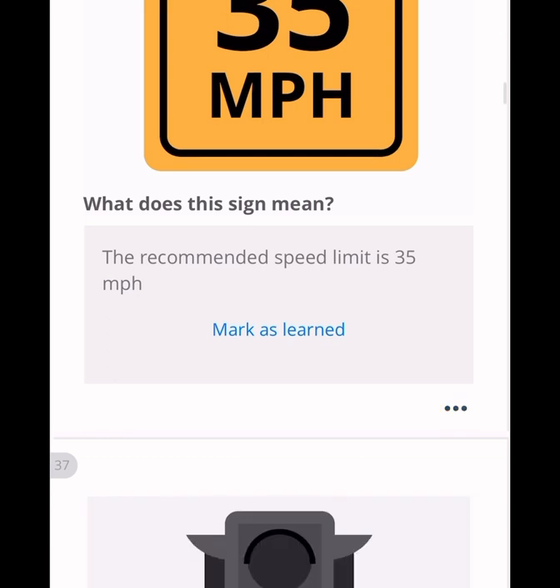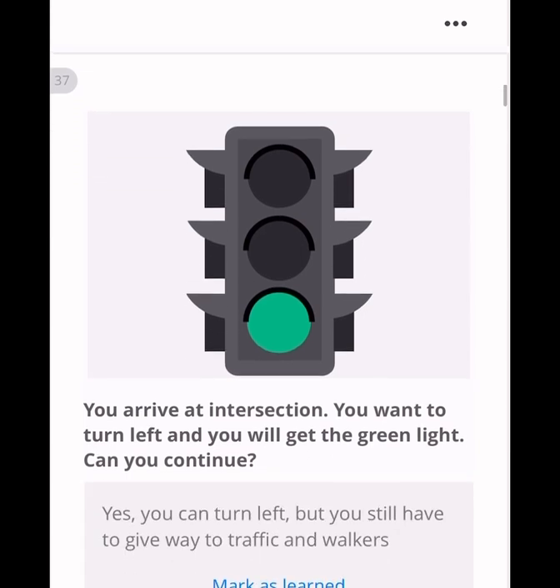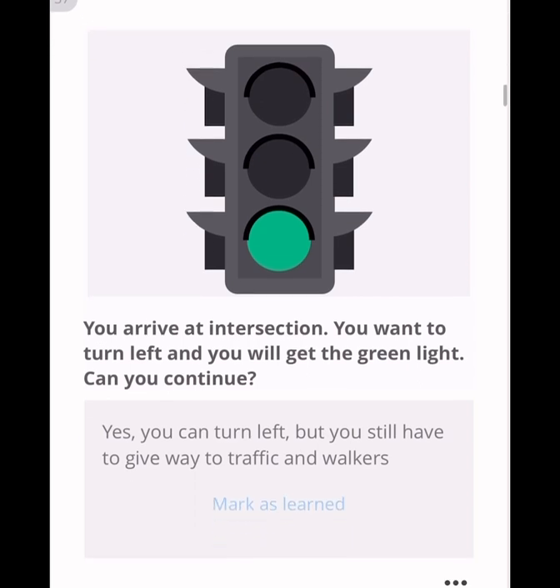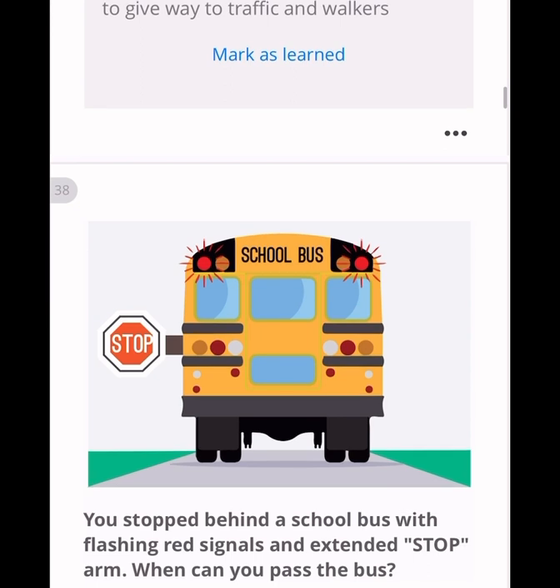A sign showing 35 mph means the recommended speed is 35 miles per hour — remember, that is the recommended speed. If you arrive at an intersection wanting to turn left and you get a green light, you can turn left but you must still give way to oncoming traffic and pedestrians. For a school bus with flashing red lights and a stop arm extended, you can only pass once the lights have stopped flashing and the stop sign is retracted.